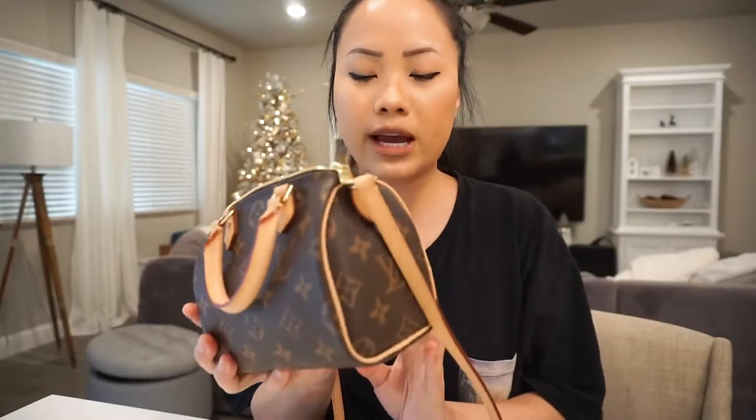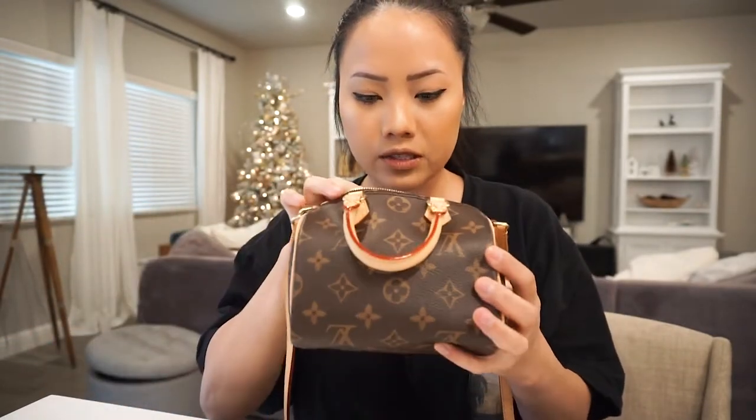Hey guys, I just got home from work, I picked up the girls at their dad's, and I've been meaning to do a quick review on the nano speedy insert. I'll do it real quick in this video. In my latest video I did a full review on this cute little bag and I wanted to include a review of the purse insert I got. I ordered off of a website and it took over a month to get — the company is located in South Korea, so it took a longer time. You can pay for express shipping to get it faster.